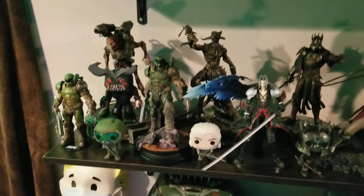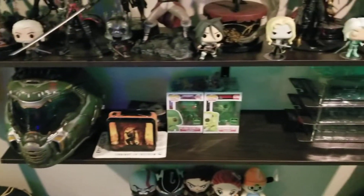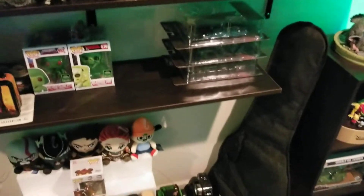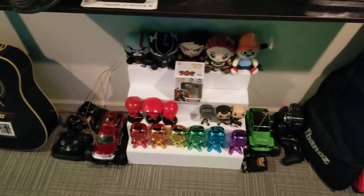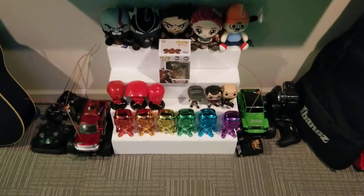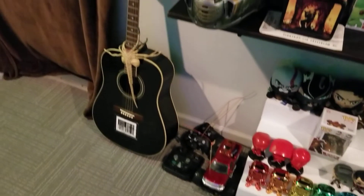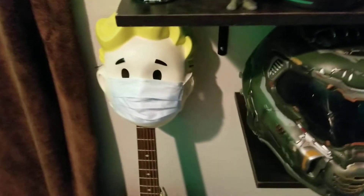Doom stuff — love Doom. Been playing Doom Eternal. Got the collector's edition for Doom Eternal with the helmet. Some Funkos. I just recently got some Castlevania animated figures. My Ibanez, my boy's little crappy RC cars — he likes to mess with them. A little Funko riser we built as an experiment that seems to work. Fender acoustic right there and Vault Boy.